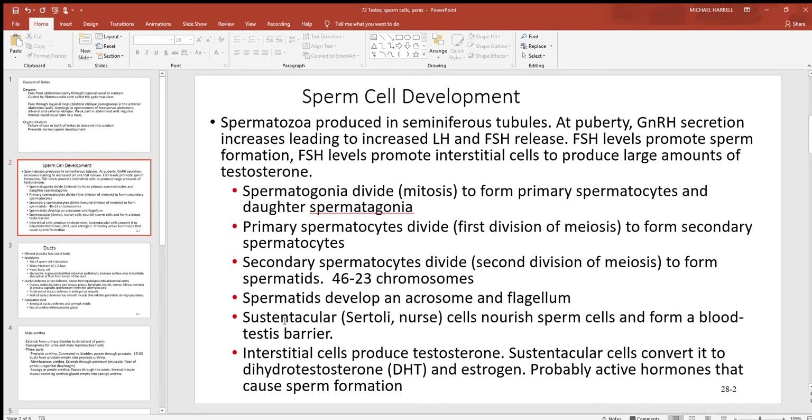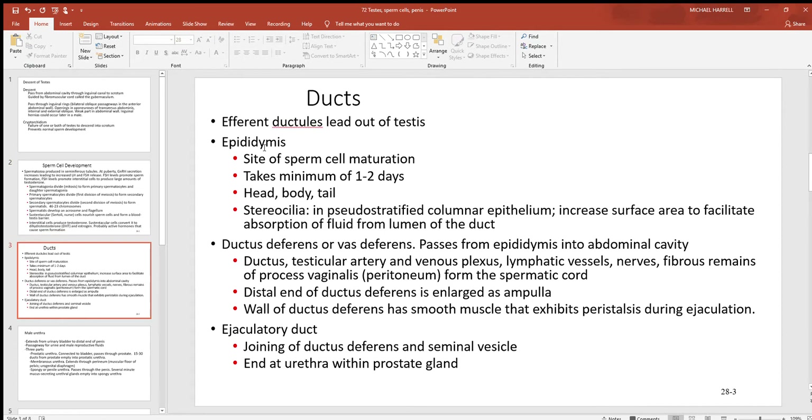The spermatids develop a chromosome and flagella, as seen in a previous video. The sustentacular (Sertoli) cells help provide nutrients to the sperm cells, but they also form the blood-testes barrier — they are very particular about what they allow into these developing cells. The interstitial cells are again where testosterone comes from, and the sustentacular cells will convert that into dihydrotestosterone and a very tiny amount of estrogen.